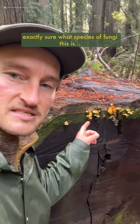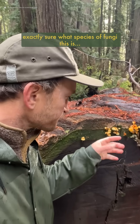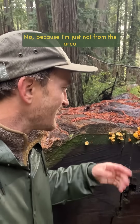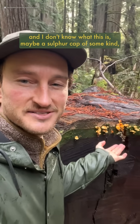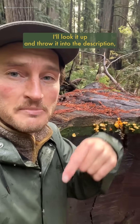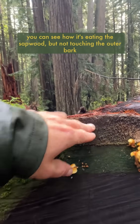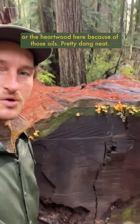I'm not exactly sure what species of fungi this is, because I'm not really that fun of a guy — just kidding, that's a terrible pun. No, because I'm just not from the area and I don't know what this is. Maybe a sulfur cap of some kind. I'll look it up and throw it into the description. But really cool because you can see how it's eating the sapwood, but not touching the outer bark or the heartwood here because of those oils.